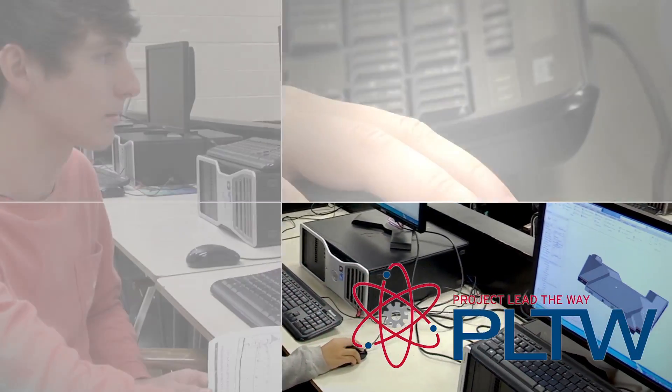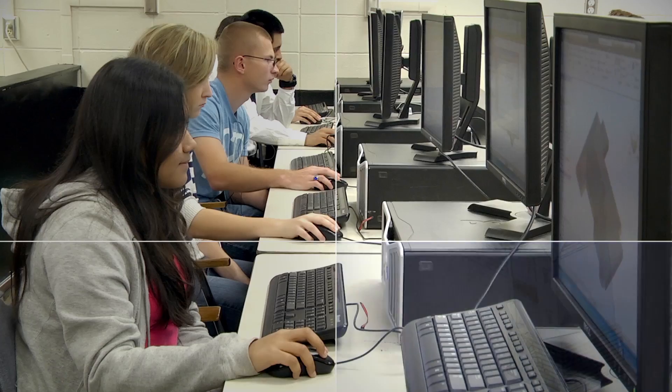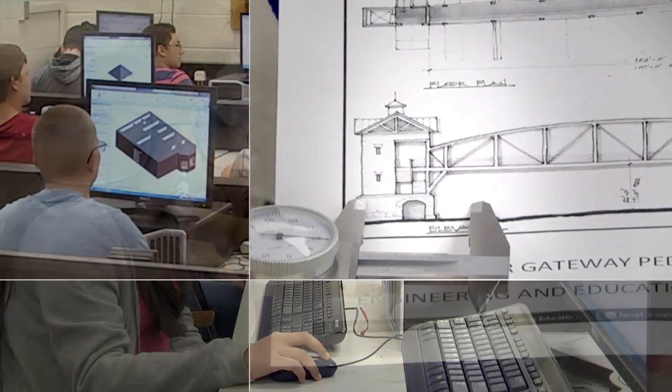Hello, my name is Ms. Doran. I've been teaching at Austin High School for 14 years. We have a new program called Project Lead the Way. It is a pre-engineering program that allows students to have hands-on projects where they learn the science, technology, engineering, and math principles that will help them in any field of engineering or architecture.